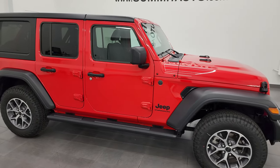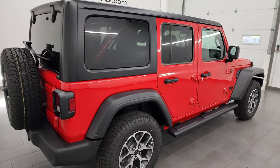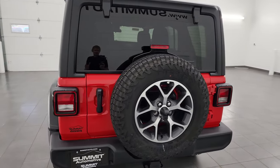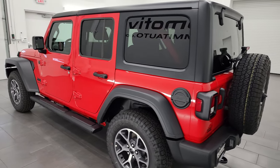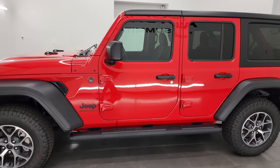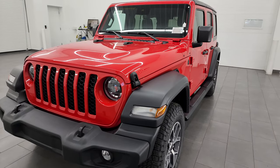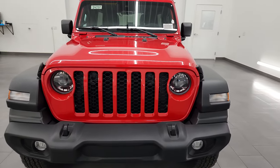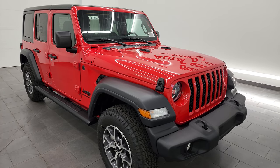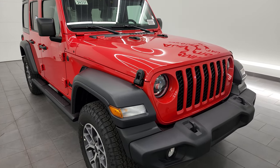Hey, this is Brett, and today I'm extremely excited to show you this brand new 2024 Jeep Wrangler Sport S package, stock number 24J37. I'm here at Summit Automotive in Fond du Lac, Wisconsin — your new and used Jeep and Jeep Wrangler headquarters. This is the very first Sport S package we've had for 2024 on the Wrangler, and it's really loaded up with a lot of extras. Let's get right into it.